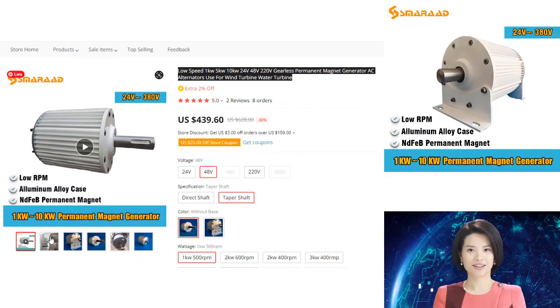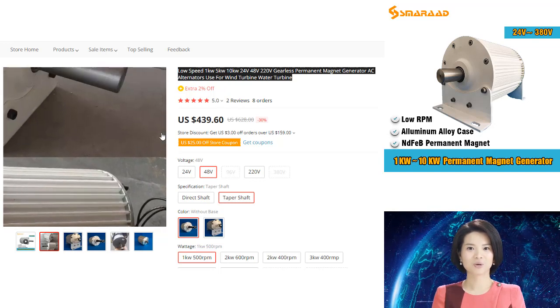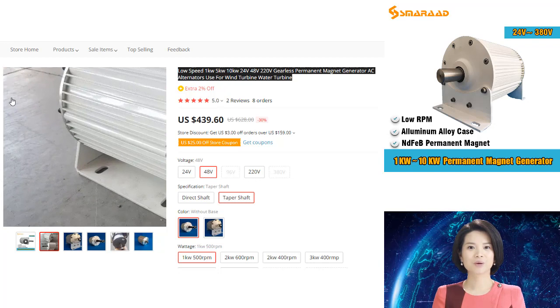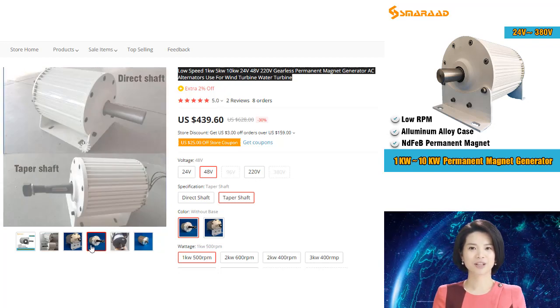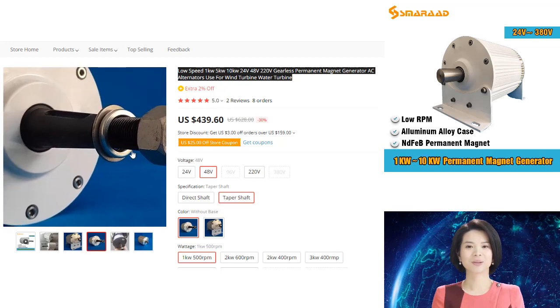In recent years, the popularity of low-speed permanent magnet generators has grown rapidly in the renewable energy industry. LSP-MGs are well suited for a variety of applications, including wind and water turbines.